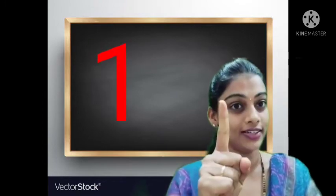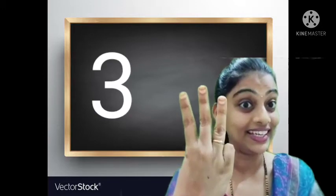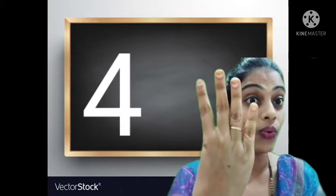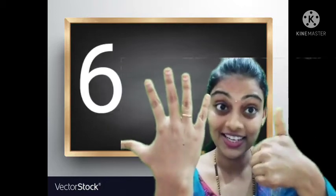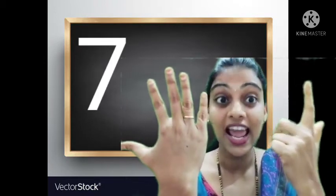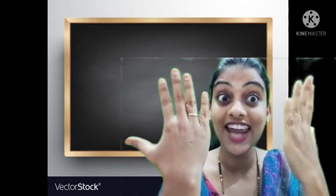So, let's read together. 1, 2, 3, 4, 5, 6, 7, 8, 9, 10.